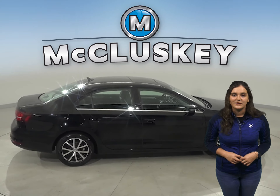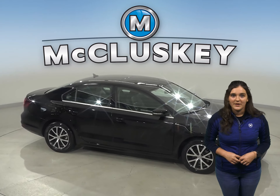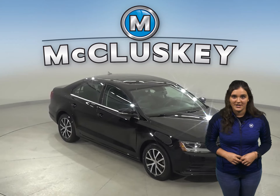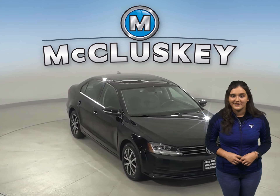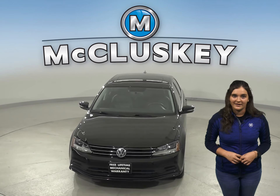This vehicle has passed our 172-point inspection and is more than ready to hit the road. Come on down and try it before you buy it with our free 48-hour test drive. This vehicle is covered by our free lifetime mechanical warranty for unlimited miles and years.